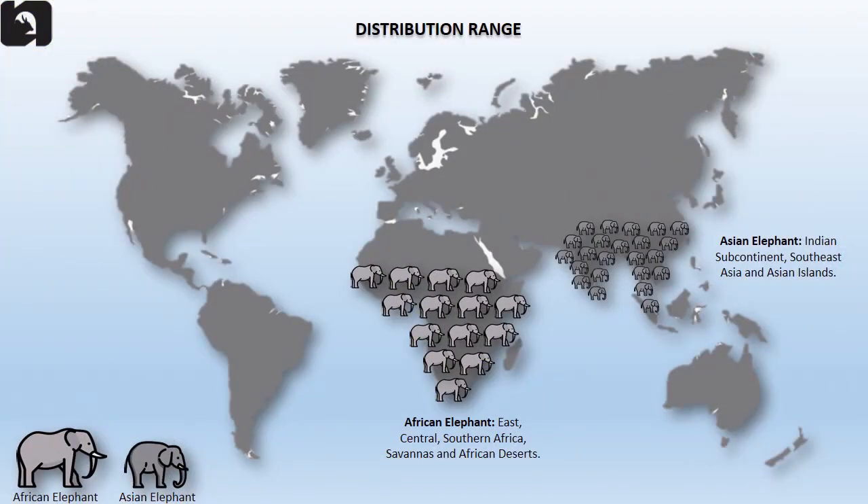Asian elephants are distributed widely throughout the Indian subcontinent, Southeast Asia and Asian islands. African elephants are found in the East, Central and Southern Africa, including the savannas and the African deserts.